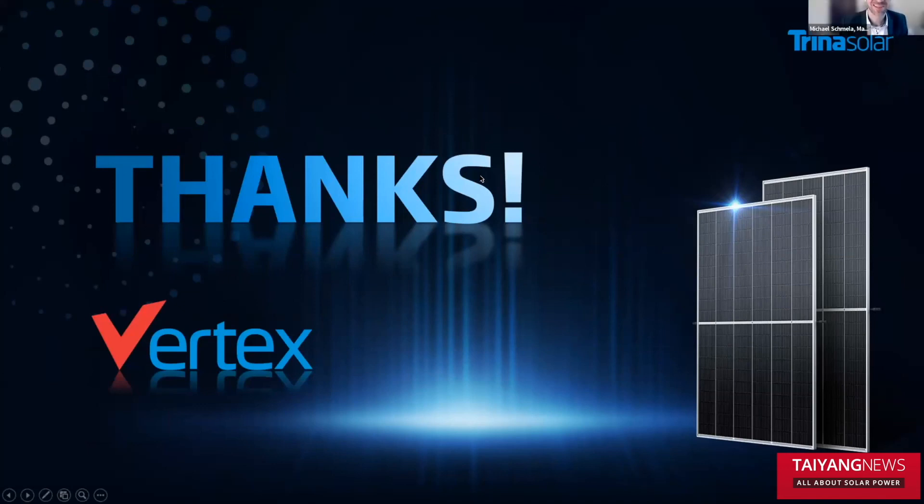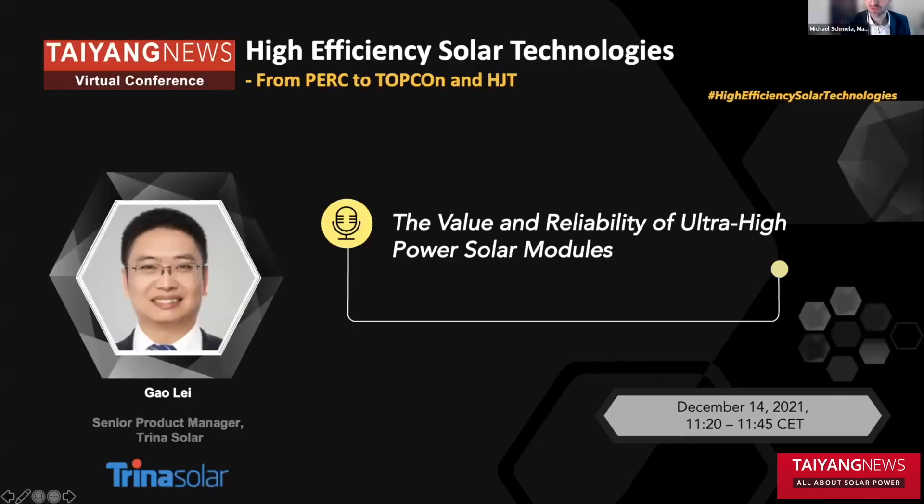Thanks, Gao Li, for this nice overview on your latest product developments. It would be great if you could answer some of the questions in written form in the chat so that we can continue to the next presentation and catch up a little bit on time. Thank you.